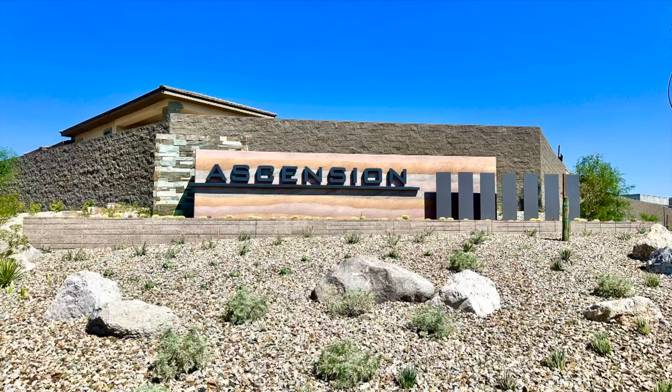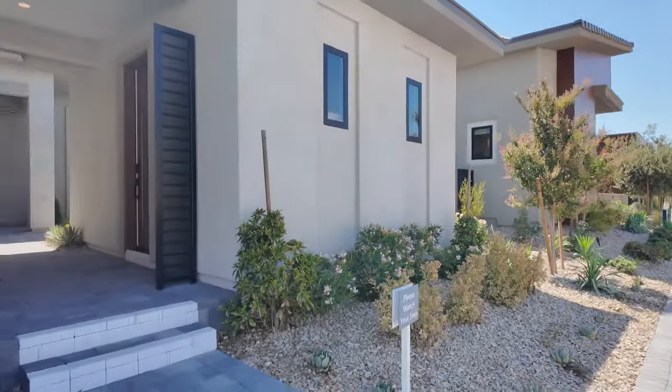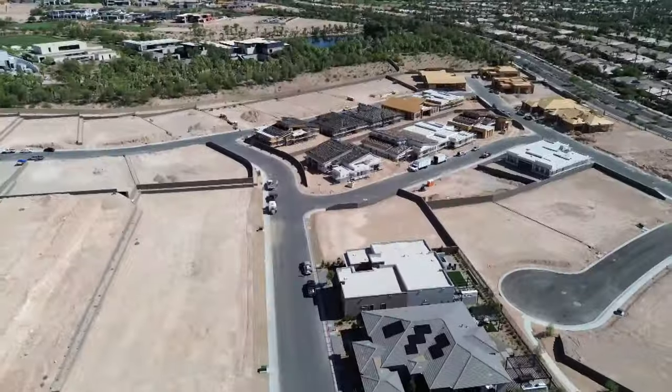Hey everyone, Angela O'Hare here, your favorite Las Vegas realtor, and Damian Barton, Angela's sidekick. Today we're over here at Ascension The Point by Pulte Homes. They just opened up their model homes and we're super excited to show you what it's all about.